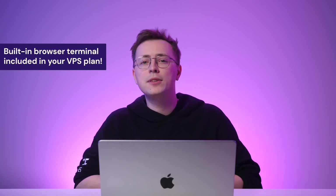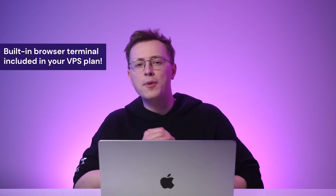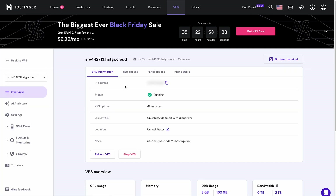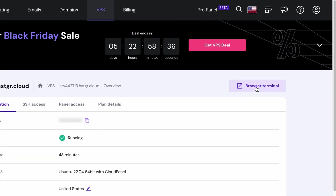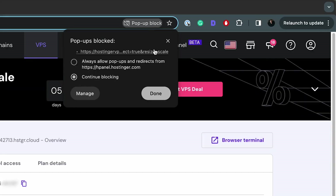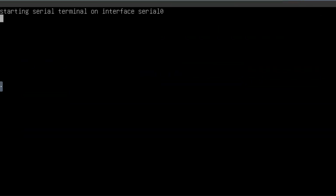Hostinger VPS users can leverage our built-in browser terminal to run such commands directly from their web browsers. To access it, open your web browser and follow these steps. First, open HPanel and click the VPS button found at the top. Next, find the VPS plan you just purchased. Click browser terminal and a browser pop-up message asking for your permission might appear, so click allow. Once connected, you can run basic bash commands to manage your remote system's files and folders.